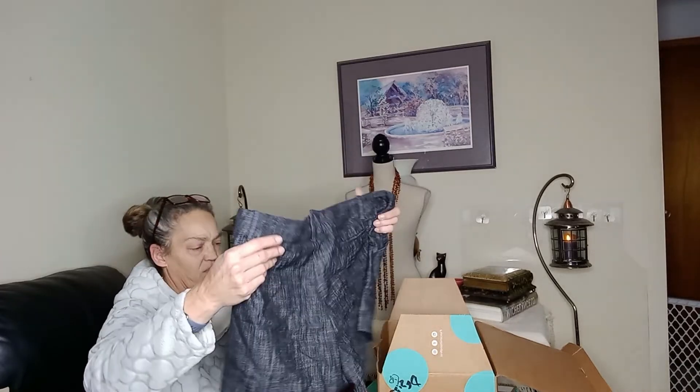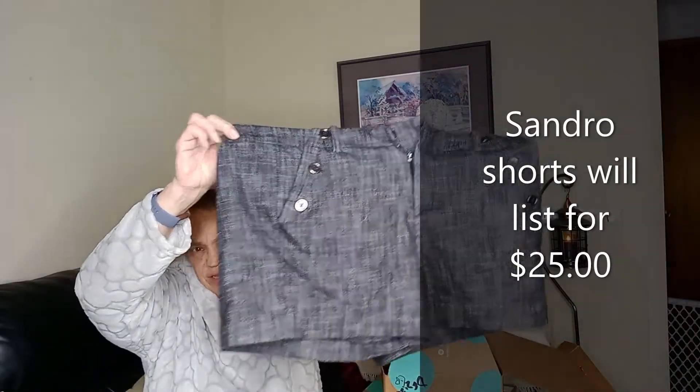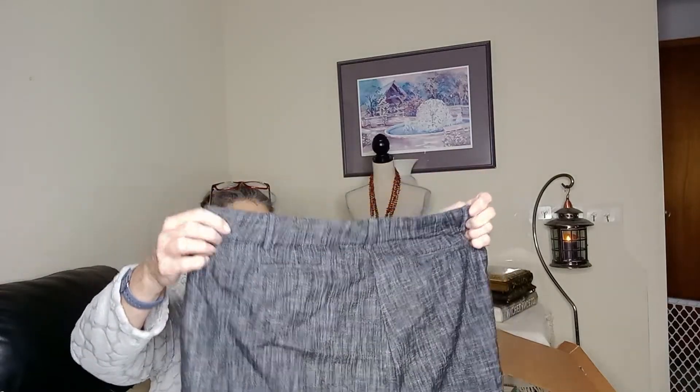And we've got a pair of shorts. These have been worn, that's for sure. They're Sandro, size 14, short. Those are sweet. I'll definitely hold off on listing these, but they are cute. It's the first time I think I've ever gotten shorts in one of these boxes.